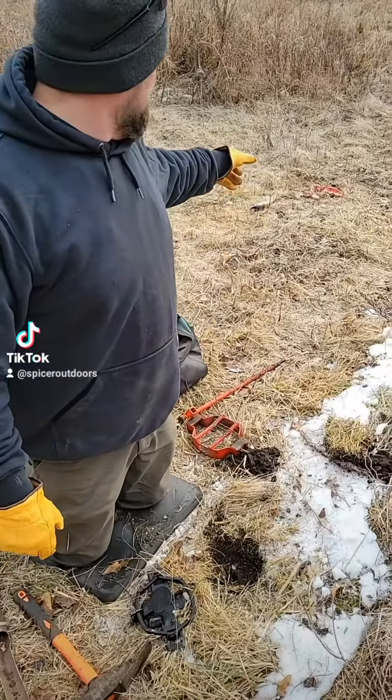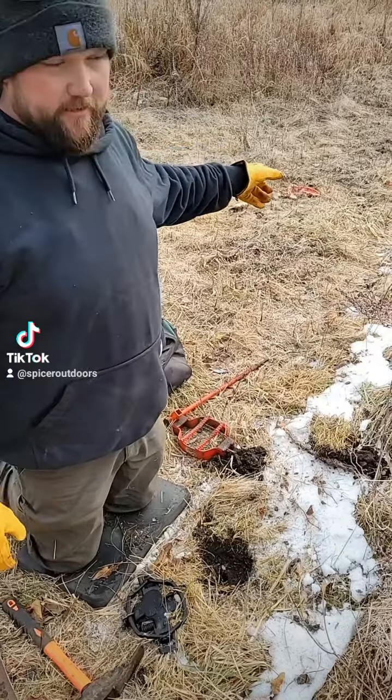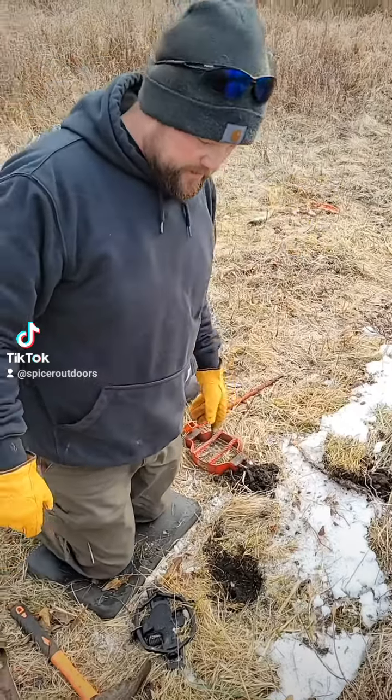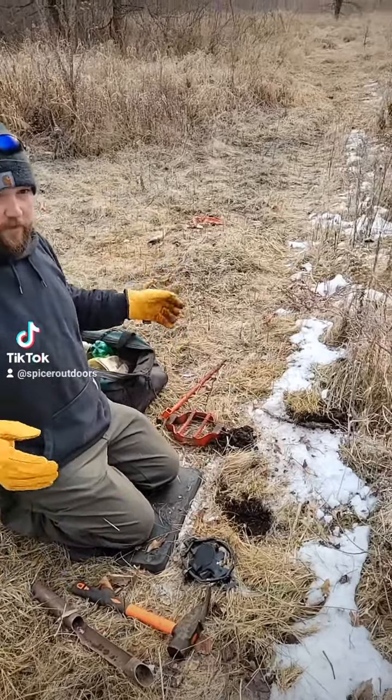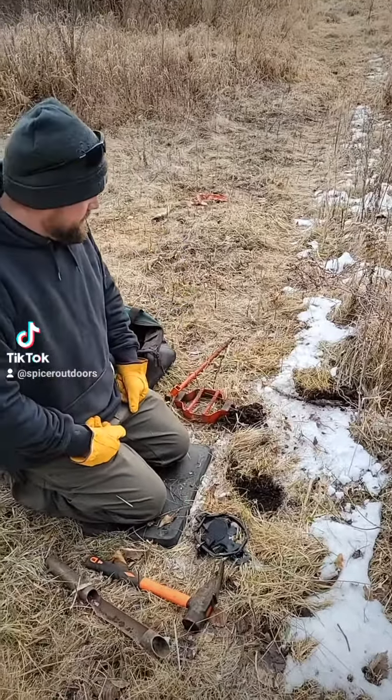Got a deer leg there that somebody got somewhere, so hopefully they'll come through here and see this set and have them caught.